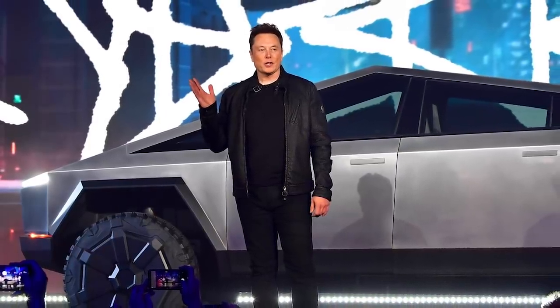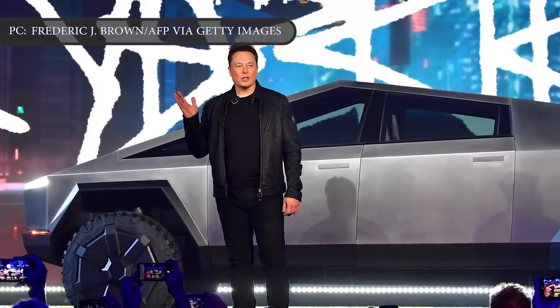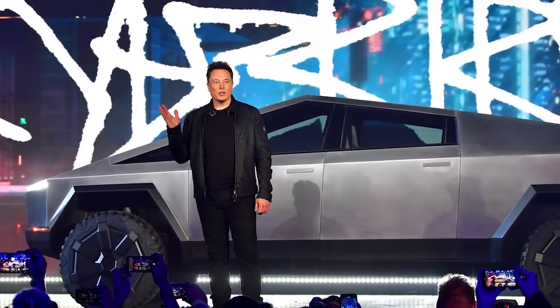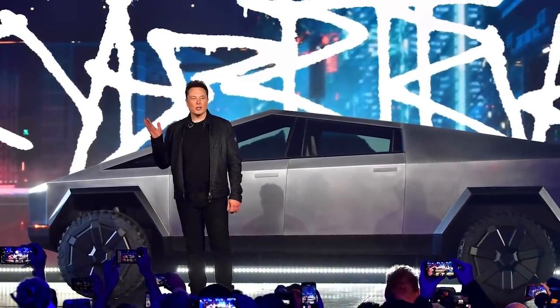When Tesla CEO Elon Musk shared the Cybertruck, he said that the two less expensive versions with single or dual motors and small battery pack are coming in late 2021, while the more expensive version with more motors and bigger battery pack is going to be available in late 2022.